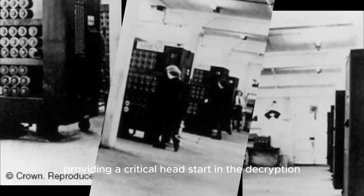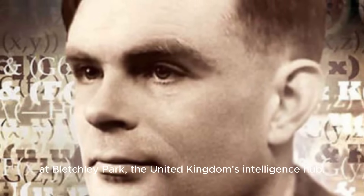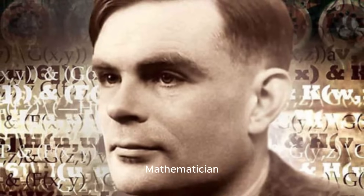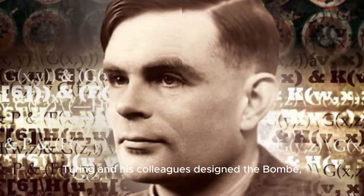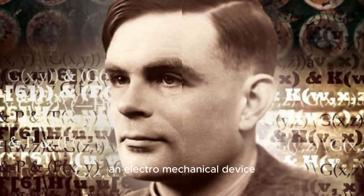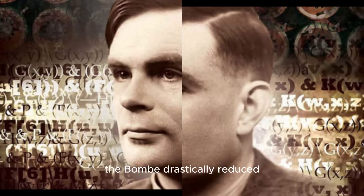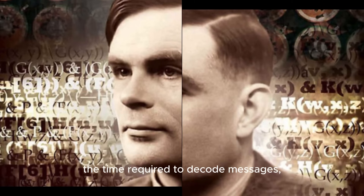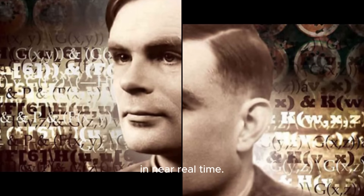The task of regularly decoding Enigma-encrypted messages fell to the codebreakers at Bletchley Park, the United Kingdom's intelligence hub. Mathematician Alan Turing played a pivotal role in this effort. Turing and his colleagues designed the Bombe, an electromechanical device capable of rapidly testing potential Enigma configurations. By automating much of the decryption process, the Bombe drastically reduced the time required to decode messages, enabling the Allies to act on intercepted intelligence in near real time.